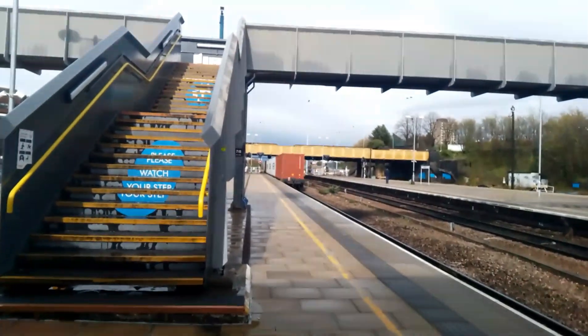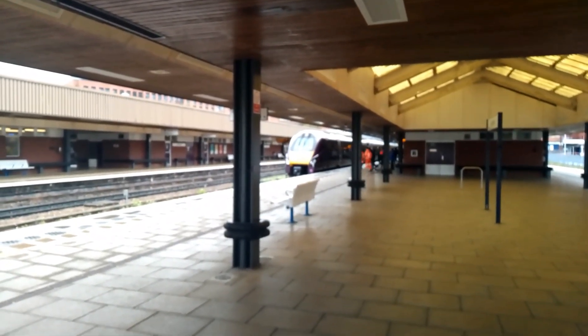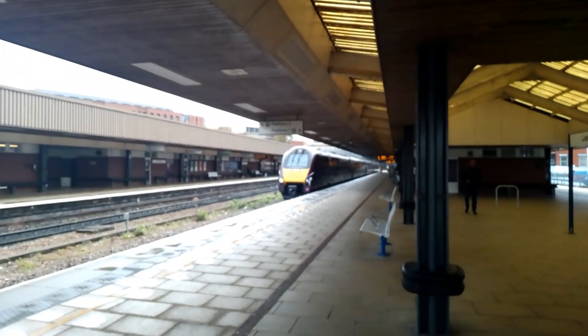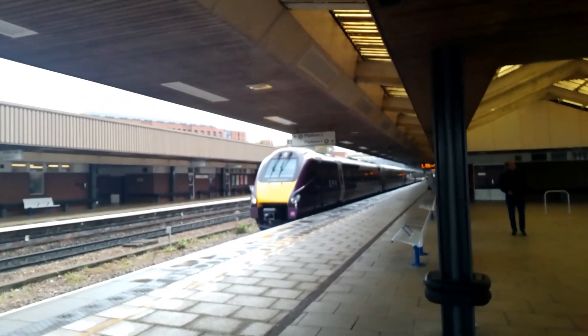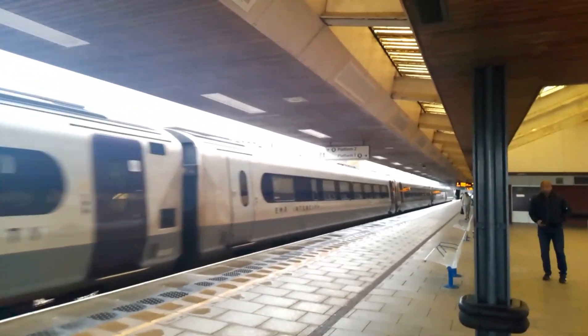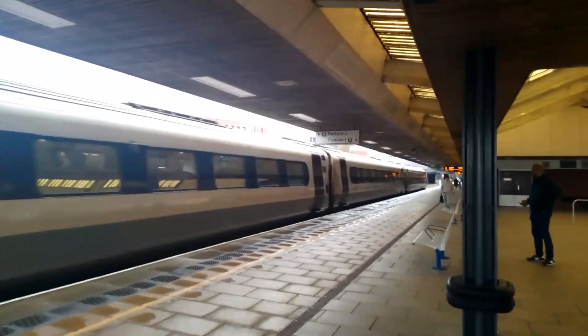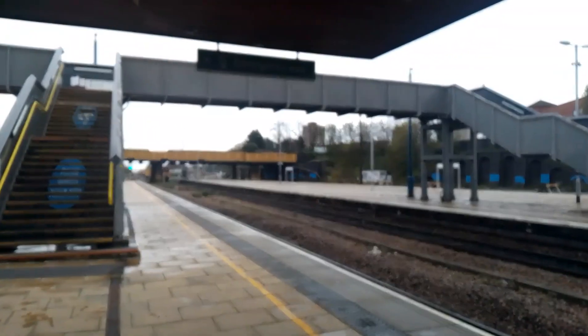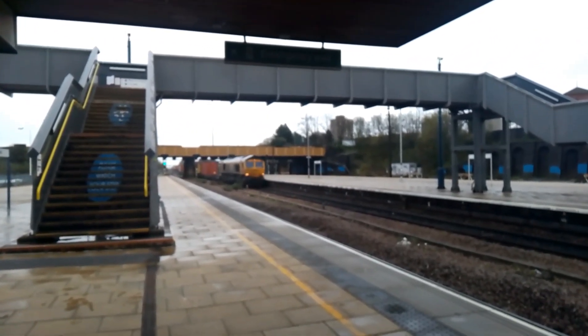There she goes - 222-103 doing a service from London St Pancras International to Nottingham. Now departing, here's the 1529 East Midlands Railway service from London St Pancras International to Nottingham - 222-103. After departure it's going to be a DBRF Class 66 from Felixstowe North to Hams Hall DBRF - 66 785.